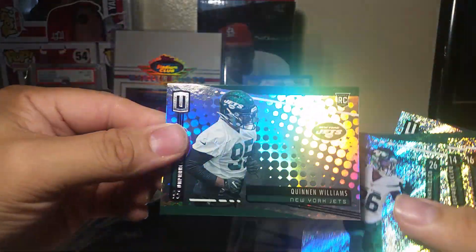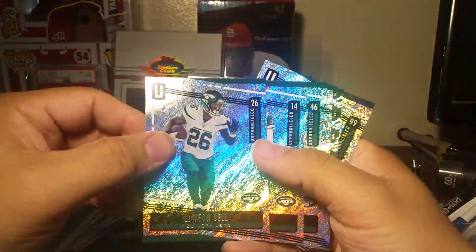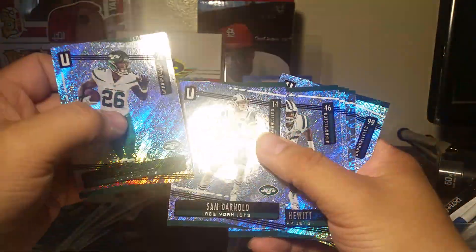Here's the Jets I got - I got a Quincy Williams, I got Le'Veon Bell and Sam Darnold.